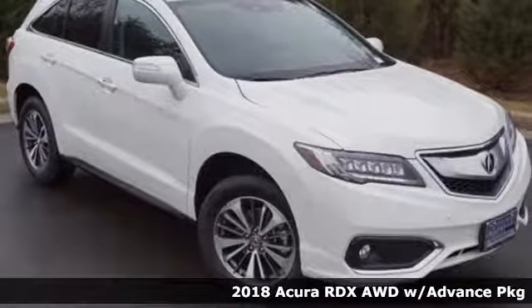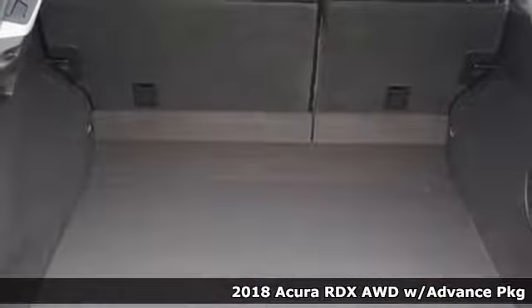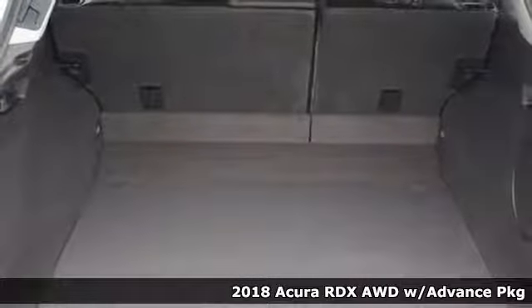It's a 2018 Acura RDX. No matter how you look at this brilliant SUV, you will be impressed.